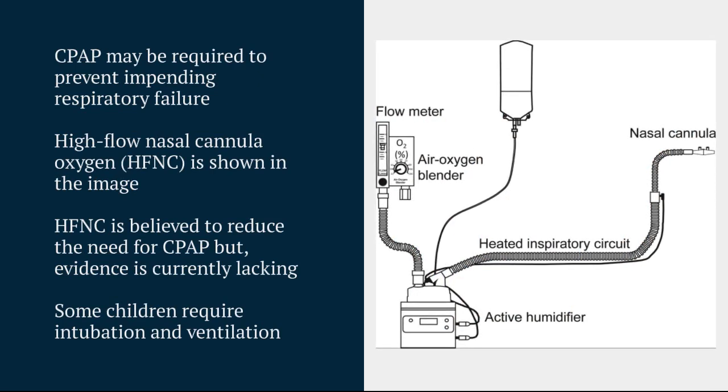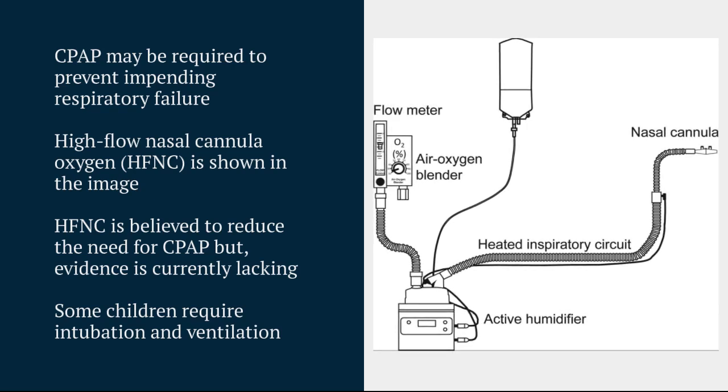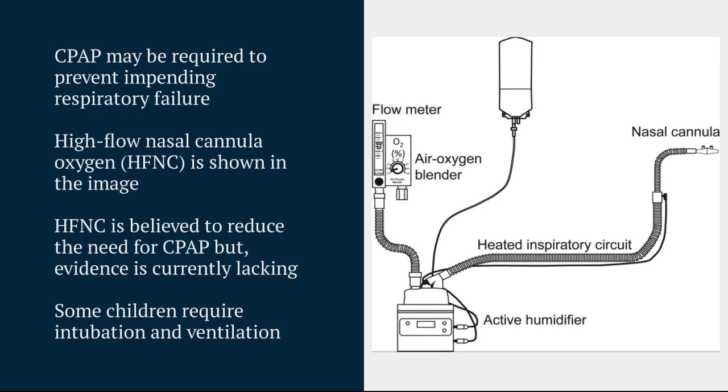Some children will go on to require intubation and ventilation, although this is quite uncommon. The other respiratory support that you might see in hospital is high-flow nasal cannula. These are used relatively commonly, and they're believed to reduce the need for using CPAP, although evidence is currently lacking.